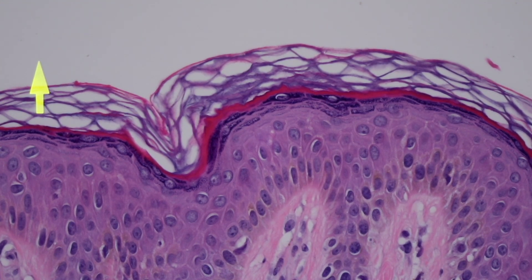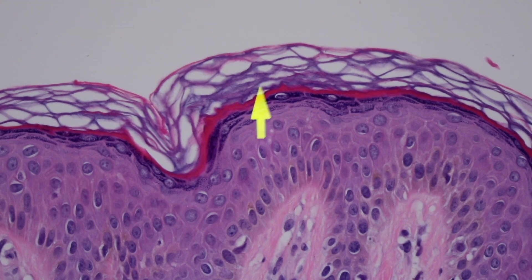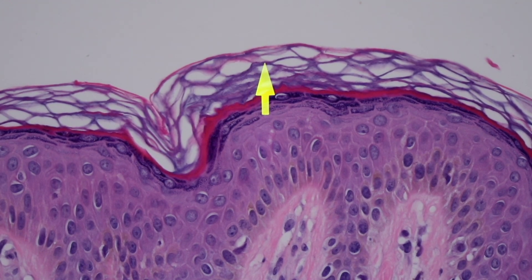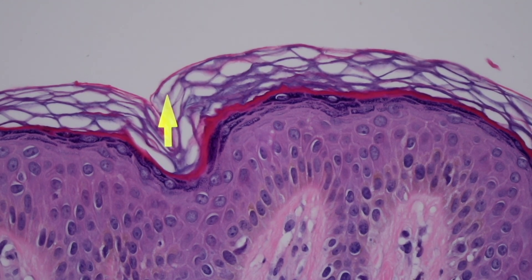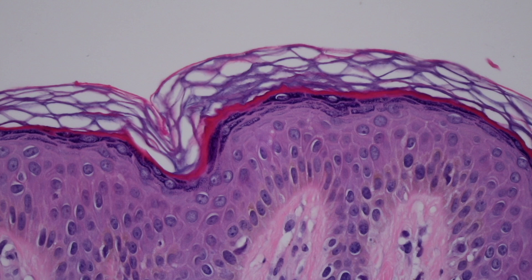Keratohyalin granules contain a variety of different substances like loricrin and involucrin — fancy things that dermatology residents need to know for their board exam, but probably medical students don't need to know. The job of those granules is to help the keratinocytes come to the end of their life, die, and lose their nucleus. The proteins left over get transferred up and become the corneal layer, the stratum corneum. The granule layer kind of cements these cells together like glue.